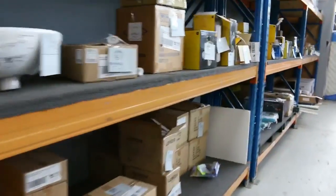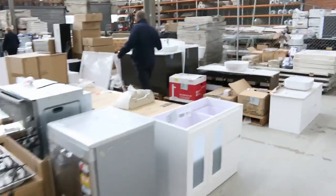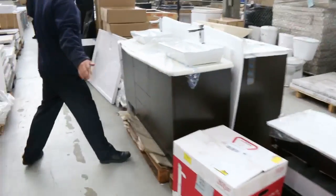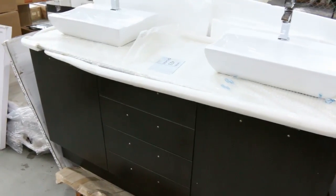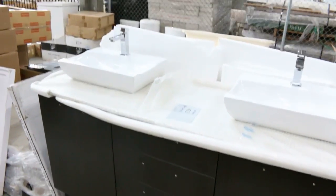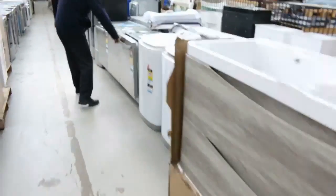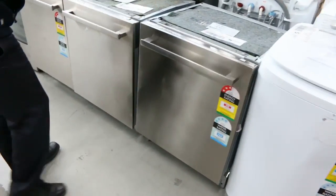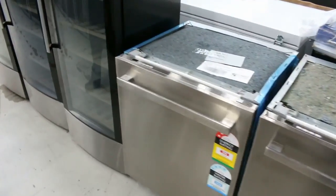Moving across to the middle lane — more of these beautiful vanities. This one looks like a 1.5 metre, lot 423, with the taps and basin included, very nice. Moving through — more dishwashers; these are nice, very solid, with a 12-month warranty. They're retail return dishwashers and you're going to be under $200, so really nice looking units.